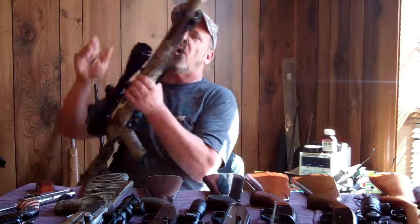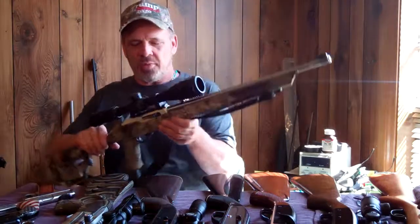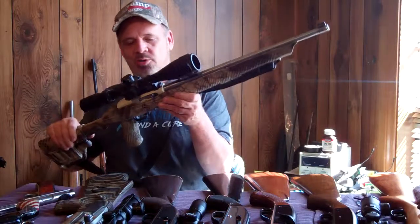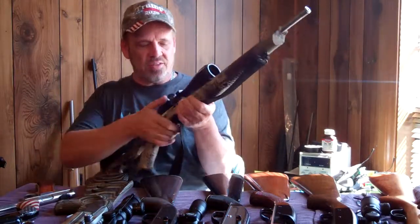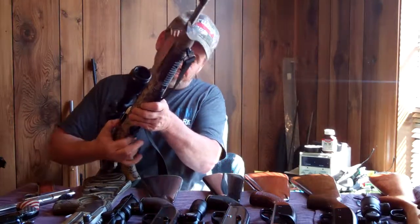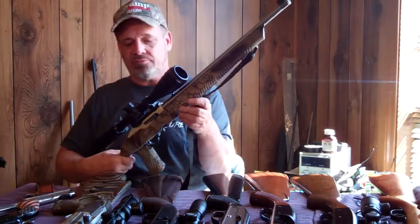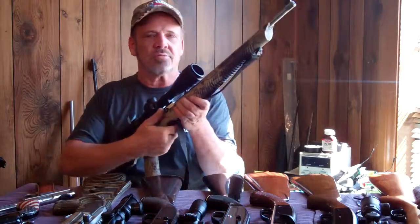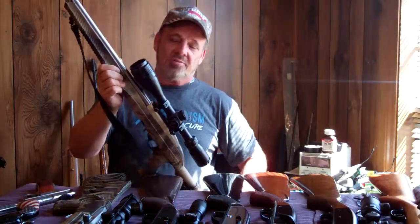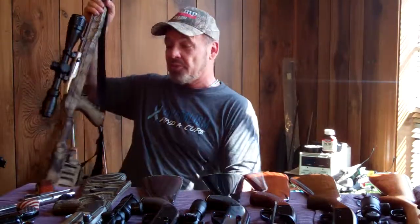And this is my oldest — I've got three 10-22s, and this is my oldest one. I've repainted the receiver on it, put a different stock on it, a big scope, the BX trigger. I've done the bolt release modification and kit extractors and all that kind of stuff to all my 10-22s. But this is my old stainless one that I've done a bunch of stuff to and it shoots pretty good. It's my favorite of my 10-22s.